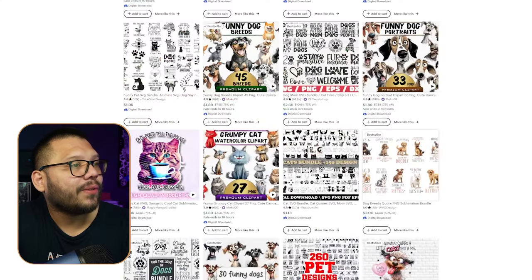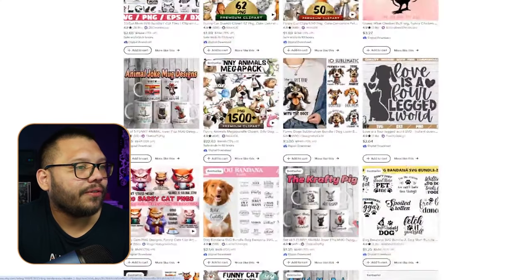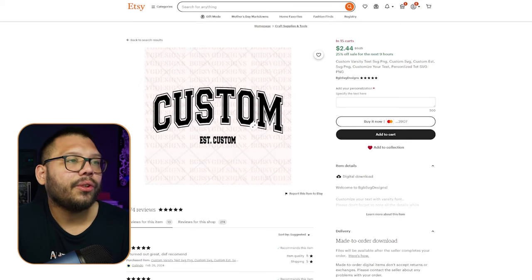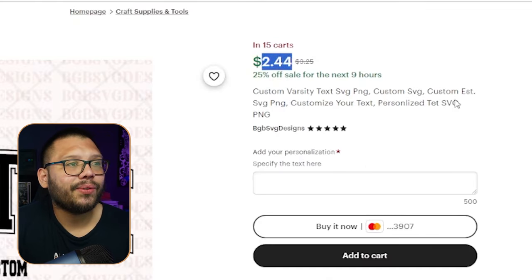PNGs allow you to simply remove the background entirely. Aside from ready-made designs on Etsy, you can also find custom designs. Going back to the car lovers example, you can purchase a custom design for as little as $2.44 — just tell them exactly what you want, and they'll send you back the file ready to use for your print on demand business. At the end of the day, it's your design and you can use it for whatever you need.